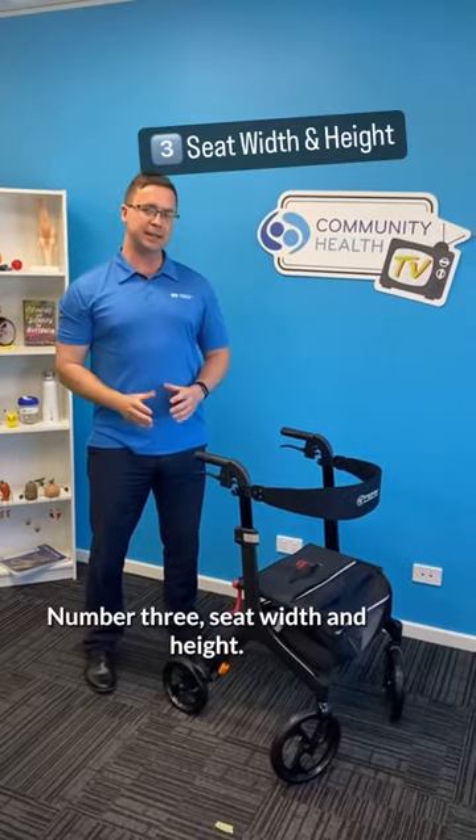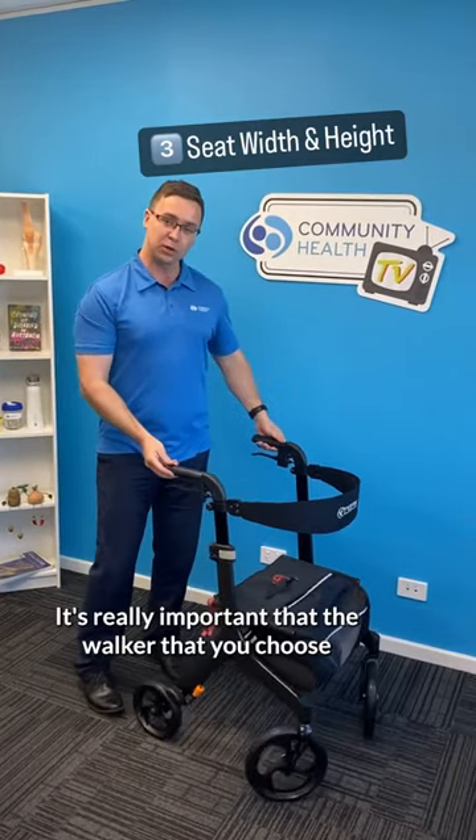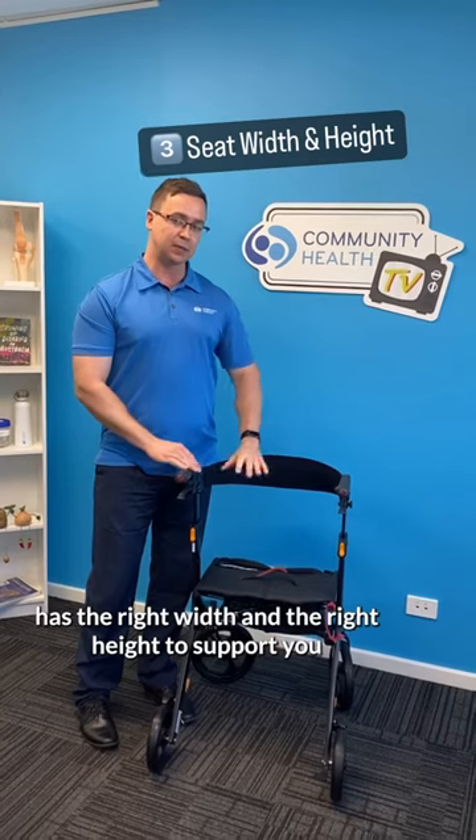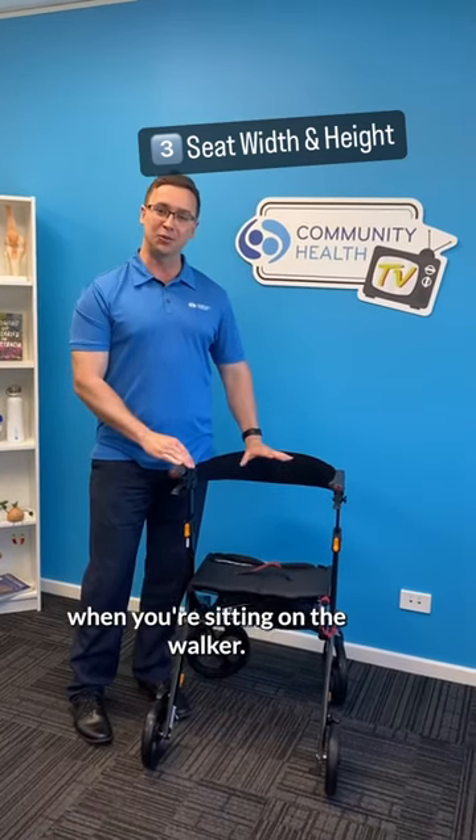Number three: seat width and height. It's really important that the walker you choose has the right width and the right height to support you when you're sitting on the walker.